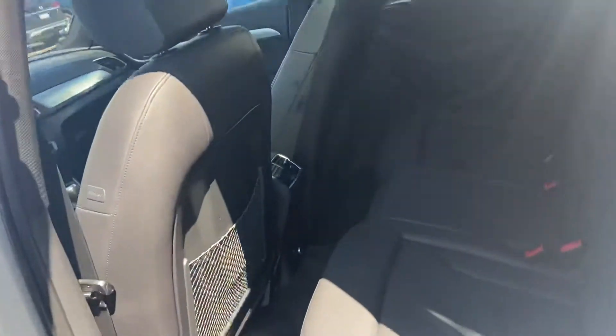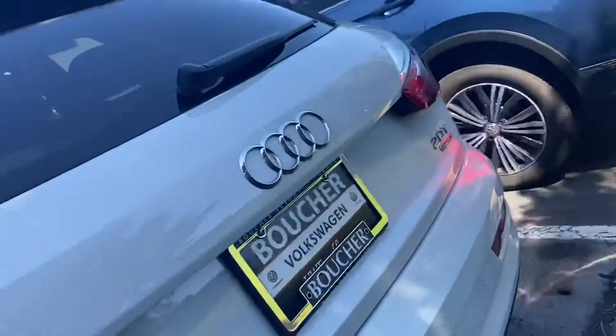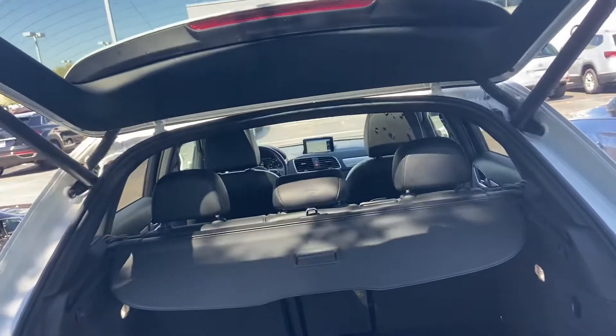It smells like new inside. The back seat doesn't show really any wear and tear. Tires and brakes are good with the low mileage.